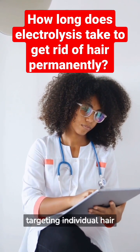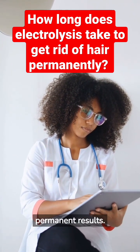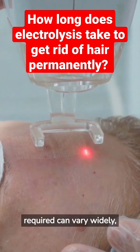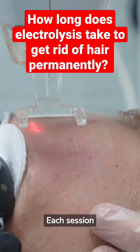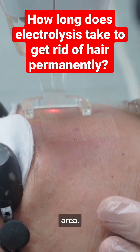Electrolysis works by targeting individual hair follicles, so it can take several sessions to achieve permanent results. The number of sessions required can vary widely, but most people need between 12 and 30 treatments to achieve complete hair removal. Each session typically lasts between 15 minutes and an hour, depending on the size of the treatment area.